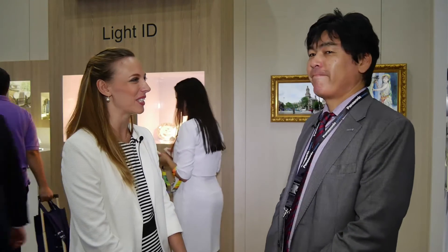Well, thank you so much, Hayashi-san, for your time. We look forward to seeing more of these interesting technologies. Thank you, Panasonic.